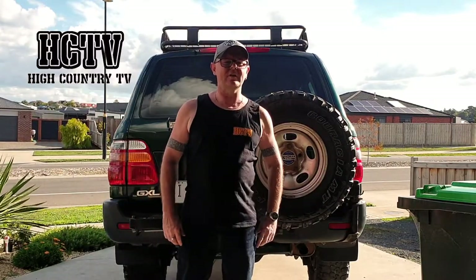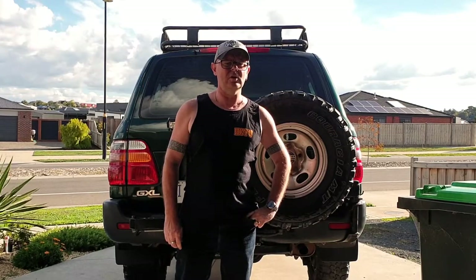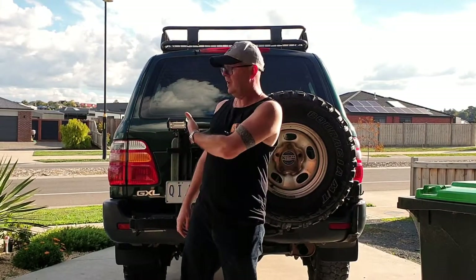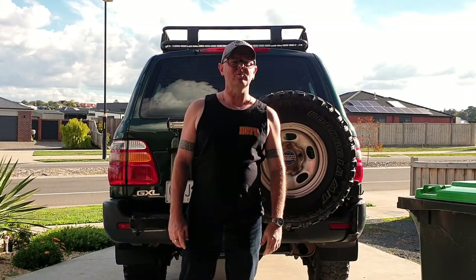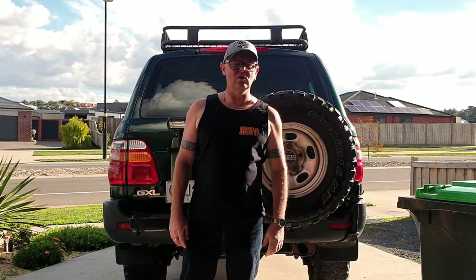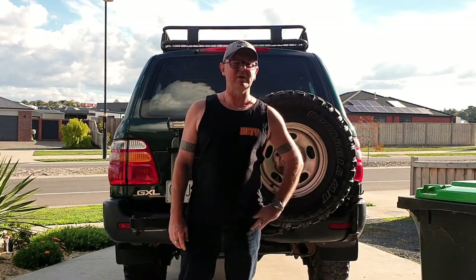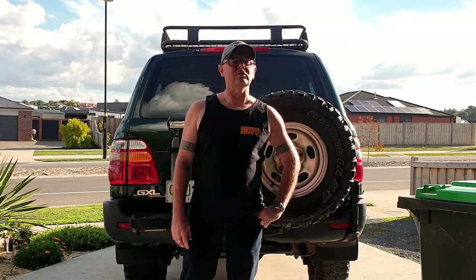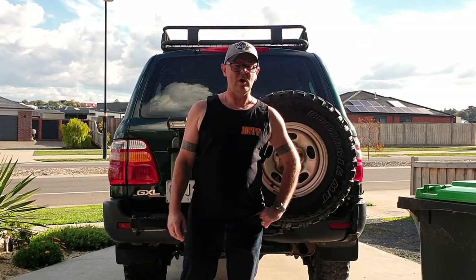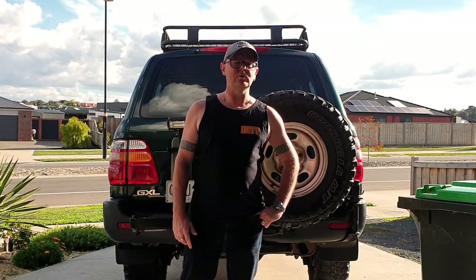Hey guys, thanks for tuning in. Welcome to another episode of High Country TV. I'm Jamie, and on today's episode we're going to do a walk around the old Land Cruiser that I'm setting up for the High Country. So come along with me as I introduce you to the old girl, and you'll see her coming out of the backyard where she's been in storage for at least 15 months, and we embark on the fit-out for the next season of High Country TV, where we actually go into the High Country and do some good four-wheel driving. Stay tuned, and hopefully you enjoy the episode.